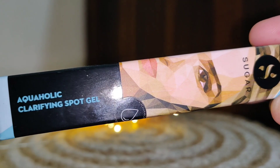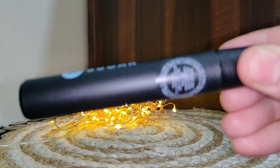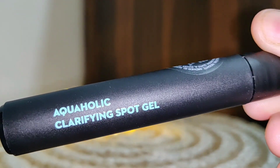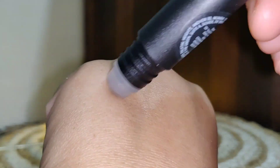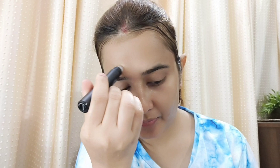Next is the Aquaholic Clarifying Spot Gel — this was an innovative and different product. The packaging is a roll-on stick. You apply it in circular rolling motions wherever you have pimples, spots, or blemishes. It has a non-sticky, refreshing formula. It is lightweight, dries on the skin, balances oil production, and tackles pimples. It contains salicylic acid to exfoliate pores, and aloe and honey to soothe and heal your skin.